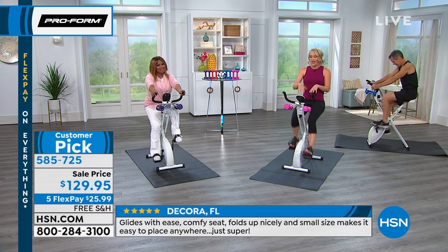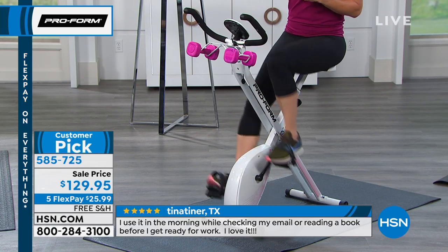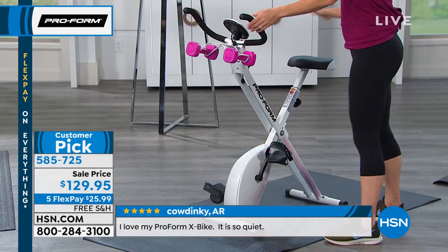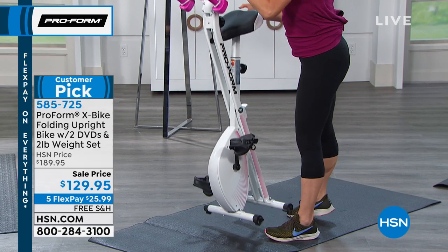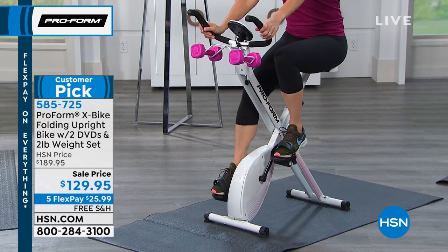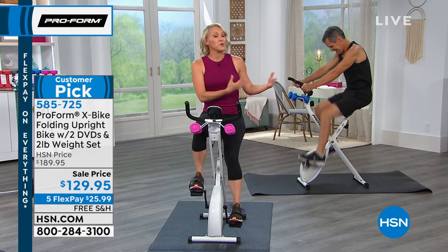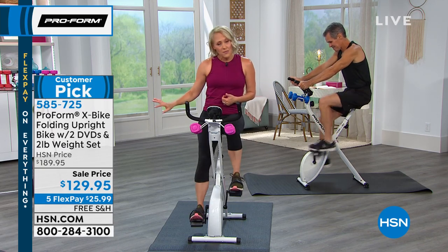I have four kids and I have the X-Bike — we keep it in the office, literally in the middle of the floor. I wanted it there so I'd trip over it and use it. But you start to get used to seeing it and walk around it — that's what's really cool about this: you can move it. Let me show you how easy it is to fold up. That's all you have to do. It'll stand like that, or you can pick it up and move it. Moving it is great for two reasons: one, you can put it away; two, you can change your workout location.